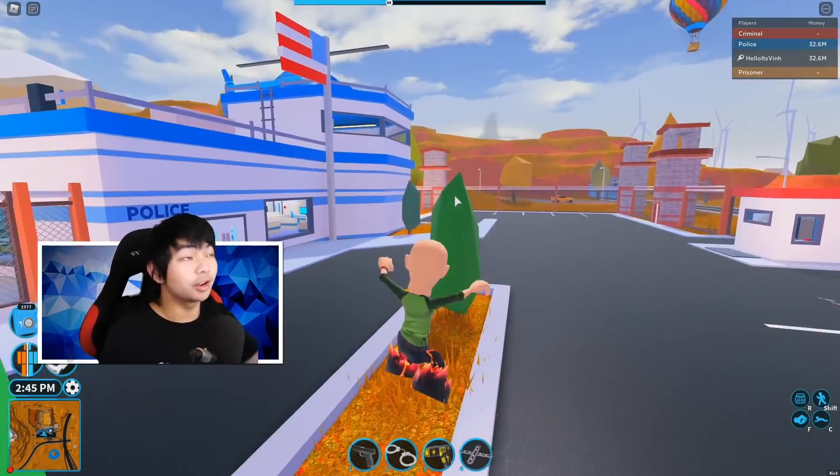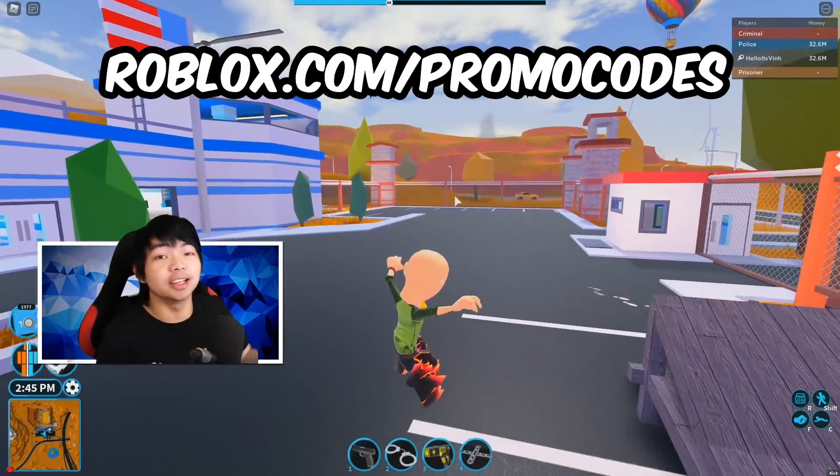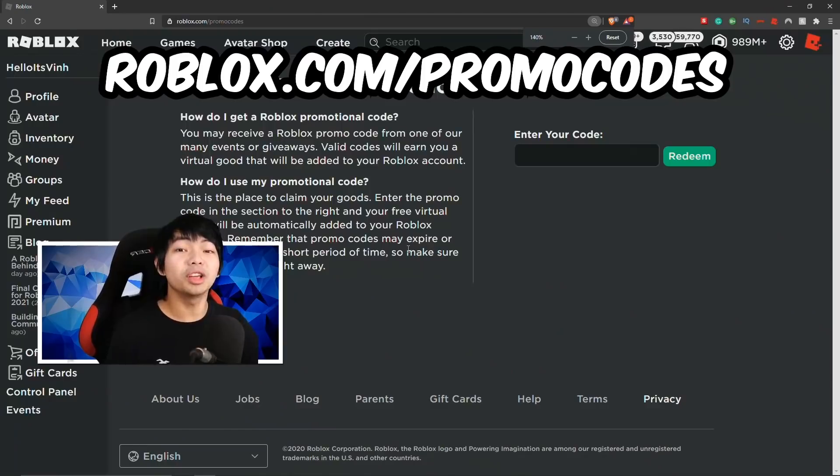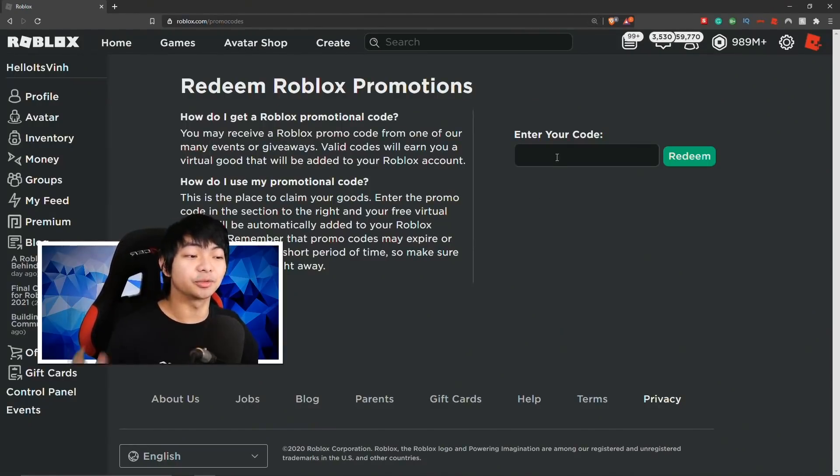The first thing you need to do is go to this website right here. This website is called roblox.com/promo code. Once you guys are on this website, Roblox just changed this to dark mode, so it looks amazing.